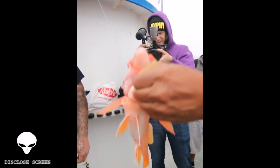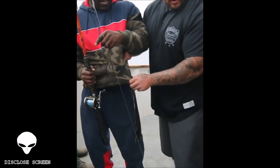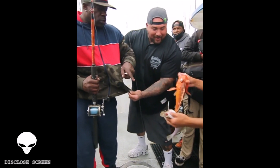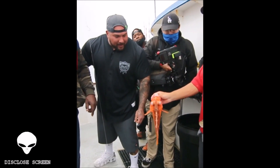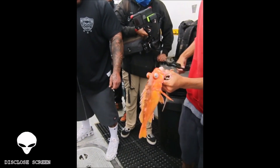Rock cod. Look at that — what's in its mouth? Put it in here. What's in his mouth? This is the air bladder. This is the air bladder? Yeah. Damn, that's a weird looking fish.